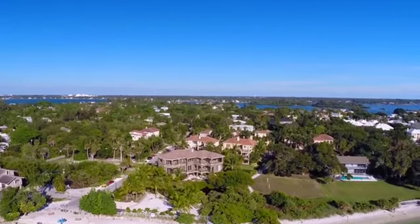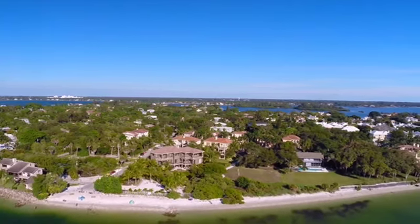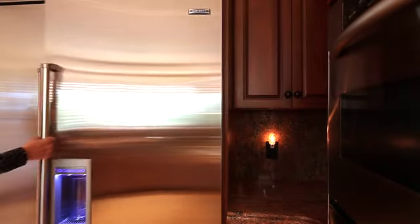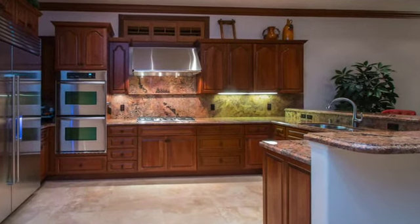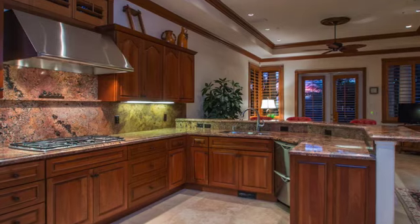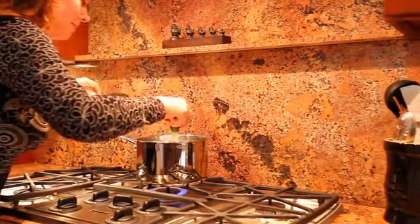When you want a break from the sand and sun, it is just a few steps back to the house. Here we are inside the kitchen, where the chef of the house can put together grand meals with the five-burner gas stove and all of the latest kitchen gadgetry.